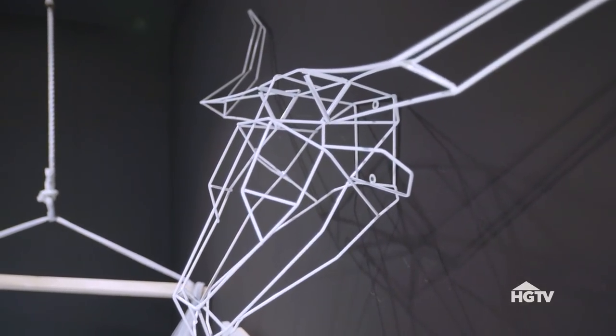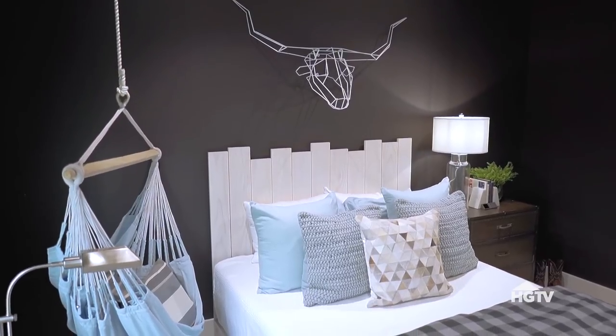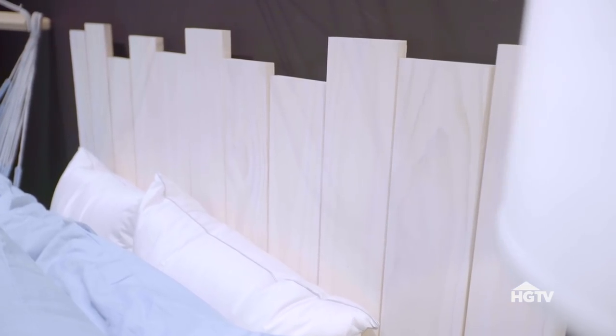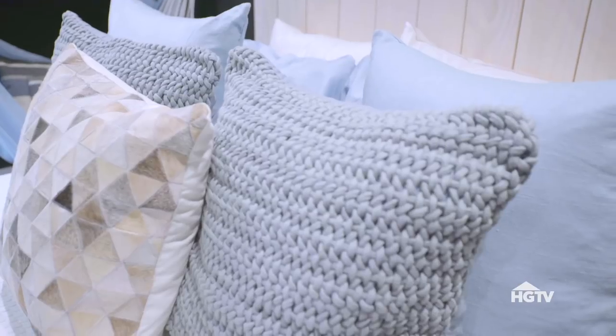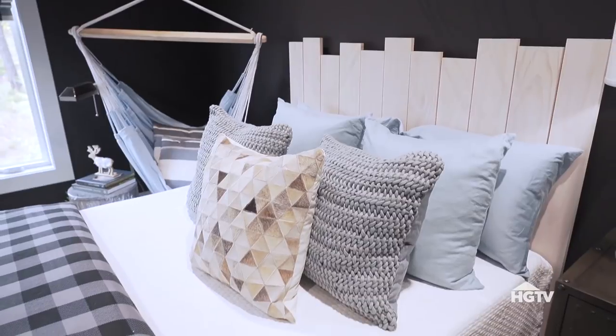Anytime I'm using a really dark color on the walls, I always try to counterbalance the darkness with a lot of lightness. We've got really light tones seen on the headboard and some of the pillows, and then I also have a mix of medium gray, silvery gray, and icy blues with the bedding as well.